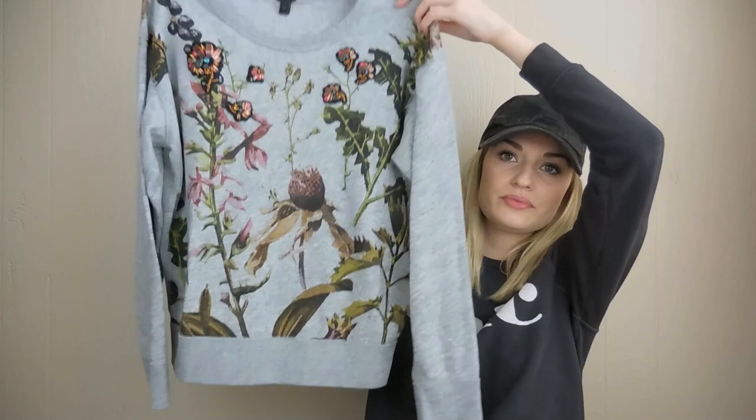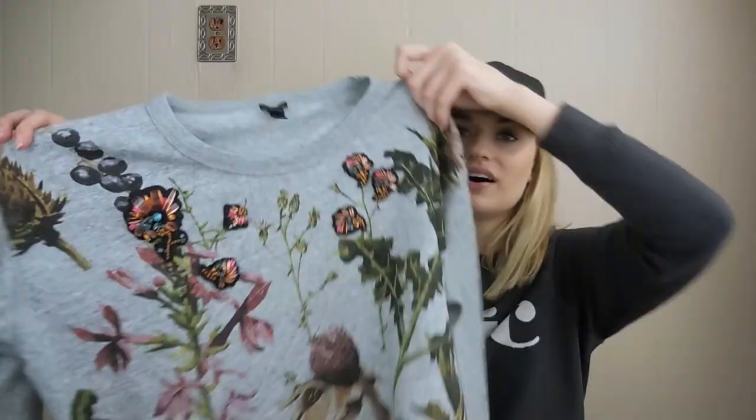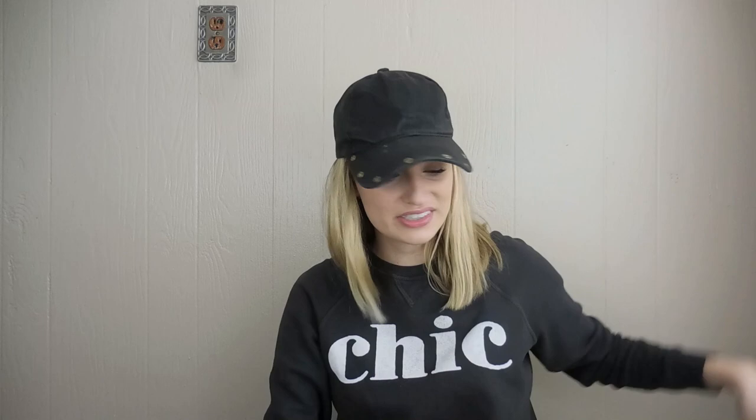J.Crew, size medium — really pretty crew neck sweatshirt. It has this botanical print to it, and then it also has beaded details. All of the beads and embellishments are accounted for — I checked several times. That's also really soft on the inside — it's that very fuzzy sweatshirt material.